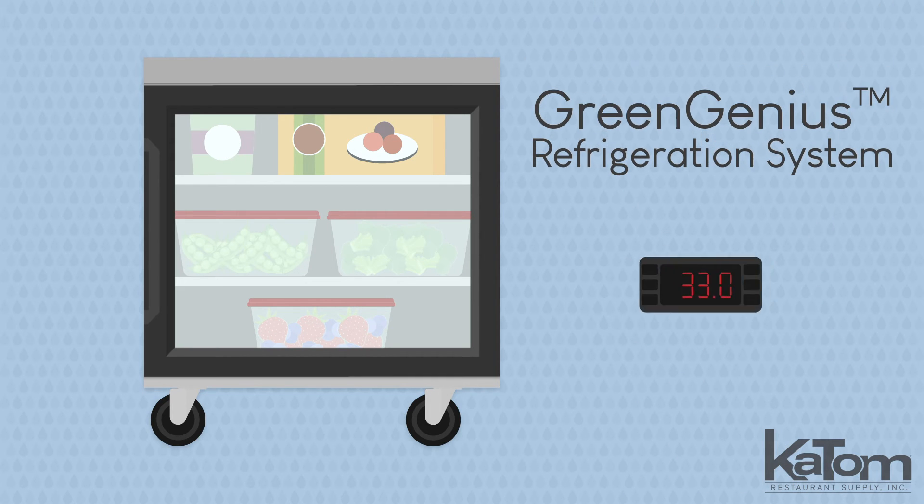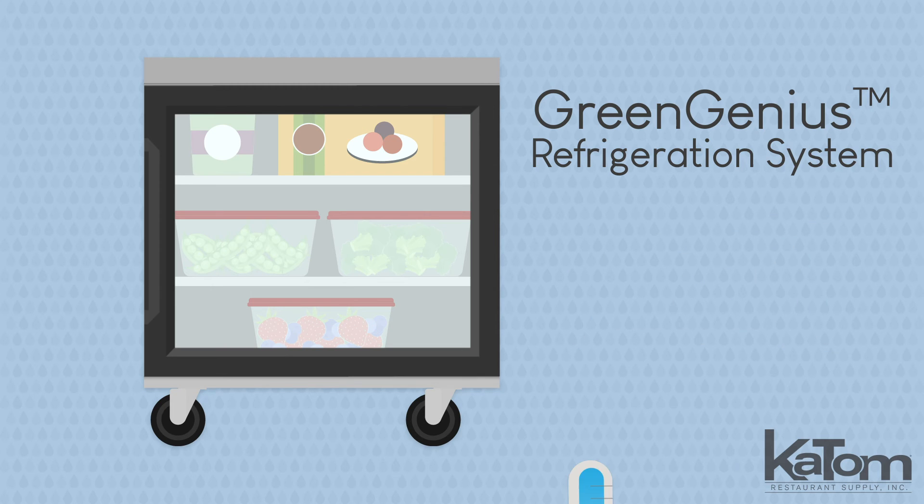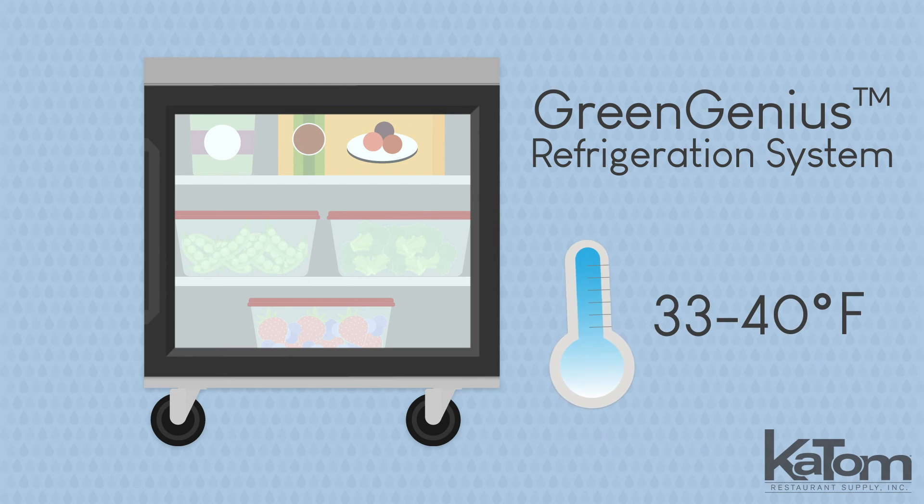The Green Genius refrigeration system with electronic temperature control provides improved pull-down times, quickly chilling newly added products between 33 and 40 degrees Fahrenheit.